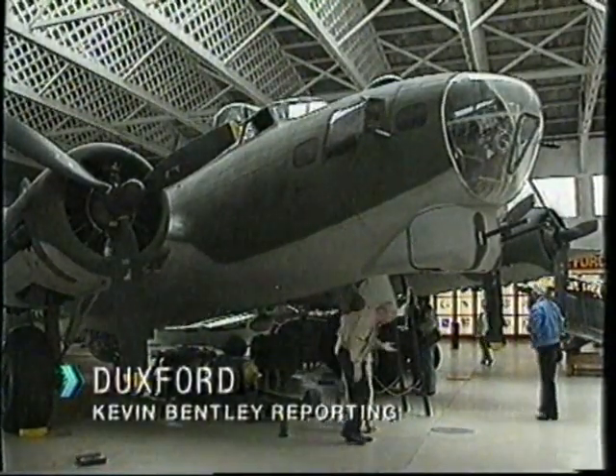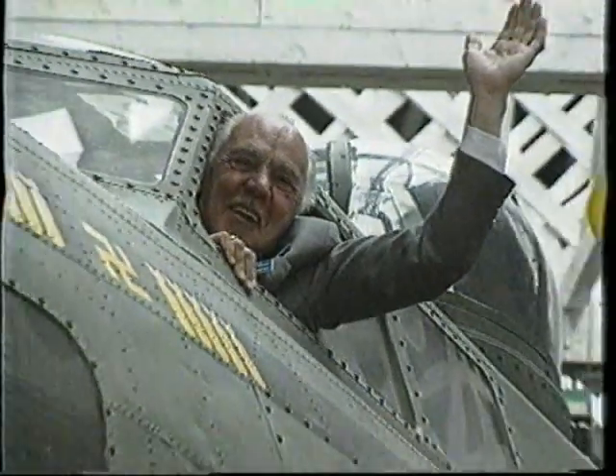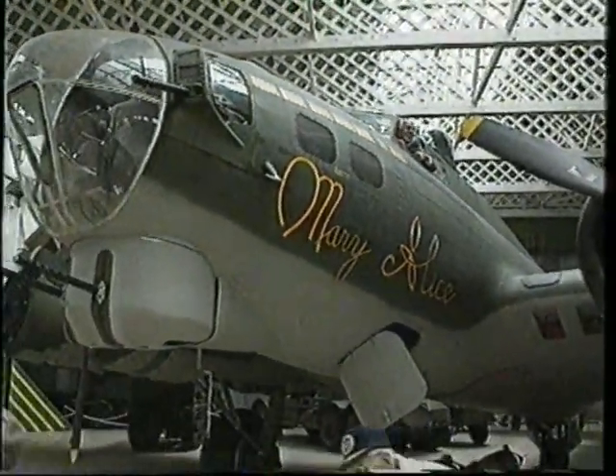American B-17 Flying Fortress bombers played a key role in the Second World War. Mainly based in East Anglia, they flew thousands of missions over Europe.